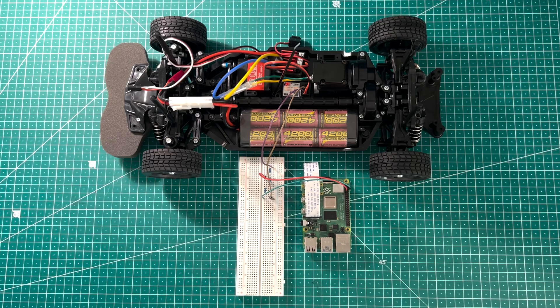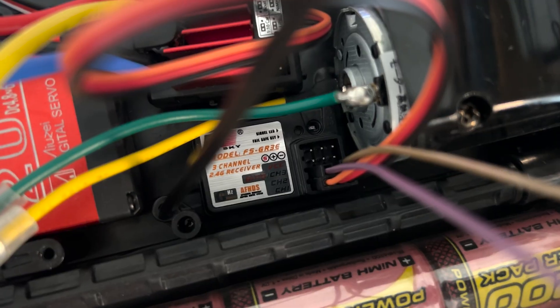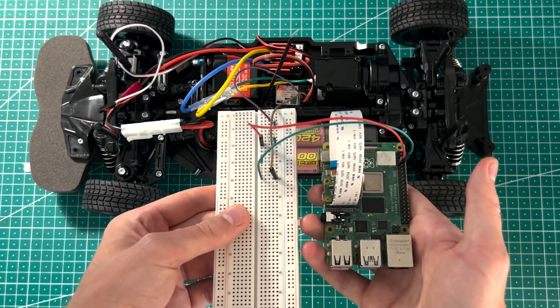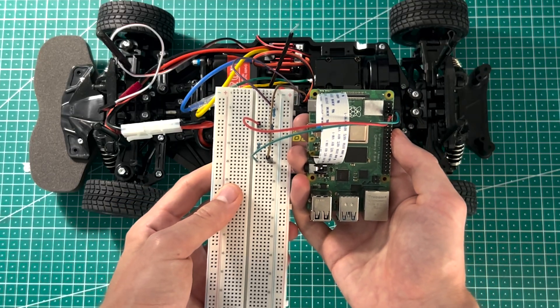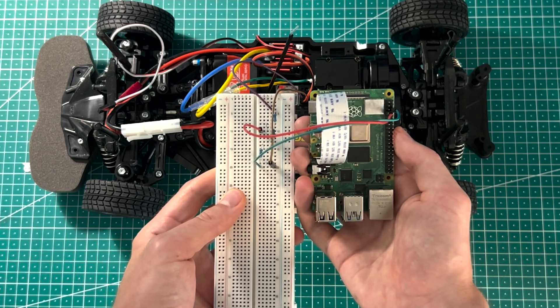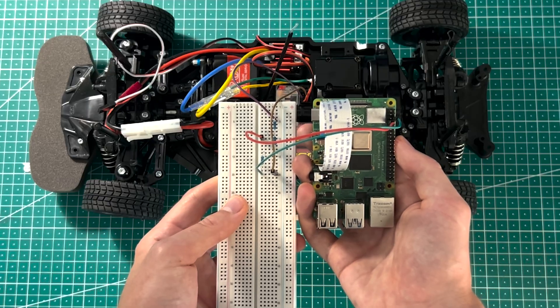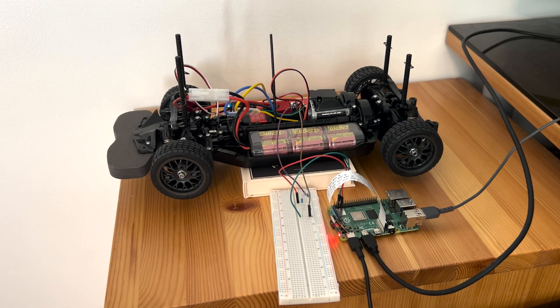Now that we have the hardware set up it's time to measure the PWM signals coming from the throttle channel on our RC receiver. We have connected the signal pin from channel 2 of the receiver to GPIO4 on the Raspberry Pi. We have also connected the grounds together, which is critical so the Pi can properly interpret the signal. In between the connections I have added a few 10k resistors to properly connect the receiver and the Pi together. With this setup the Pi can now read the PWM values that the receiver sends based on the position of the throttle trigger.